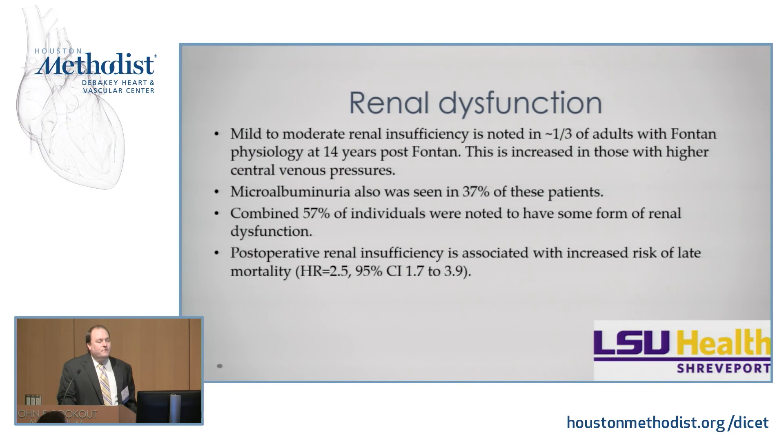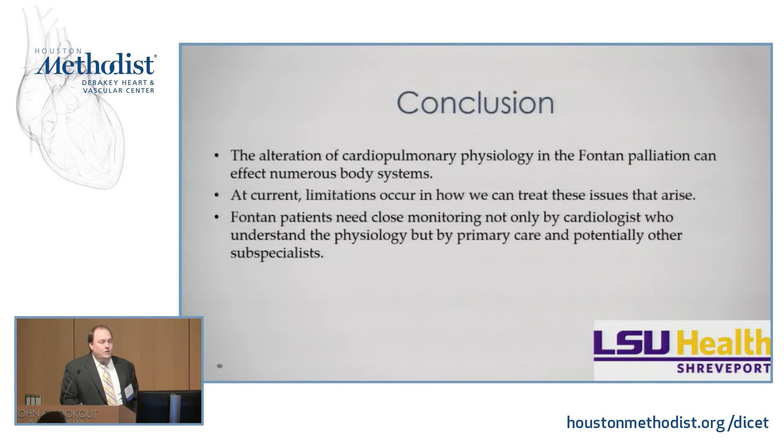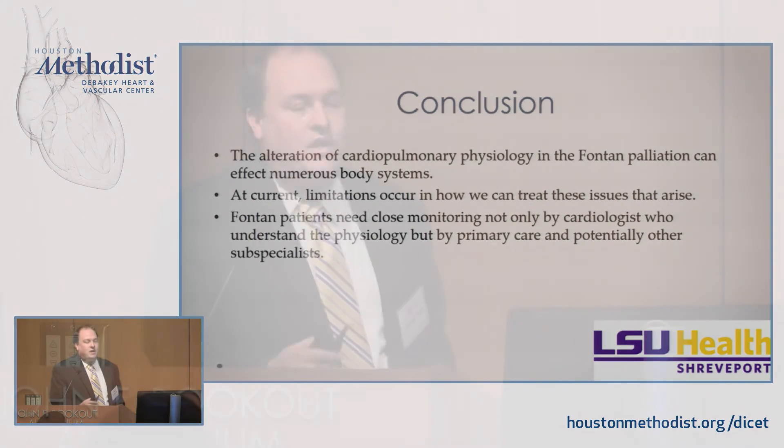Renal dysfunction: mild to moderate renal insufficiency is seen in over a third of Fontan patients at 14 years post-Fontan, with those having higher central venous pressures having a higher incidence. Microalbuminuria is seen in 37% of these patients, and combined, over 57% of Fontan patients have some form of renal dysfunction. Postoperative renal insufficiency carries a 2.5 times increased risk of late mortality. In conclusion, the alteration of cardiopulmonary physiology from Fontan palliation affects numerous body systems. These patients need close monitoring not only by a cardiologist who understands the physiology, but by primary care physicians and other subspecialists who understand this physiology.